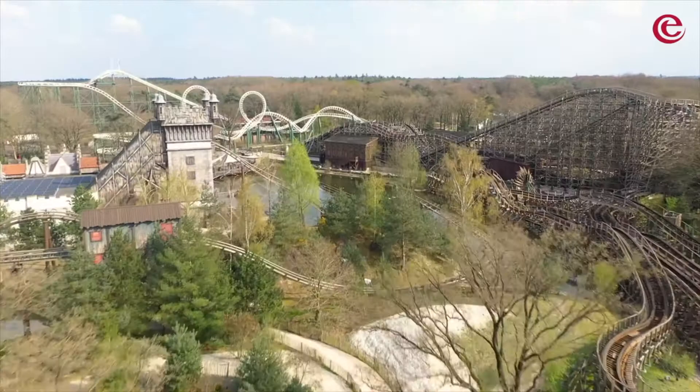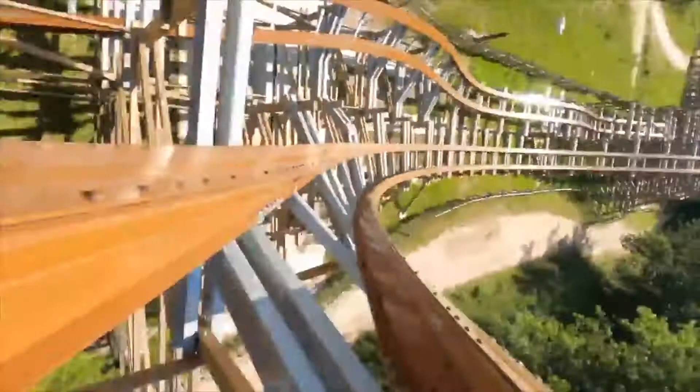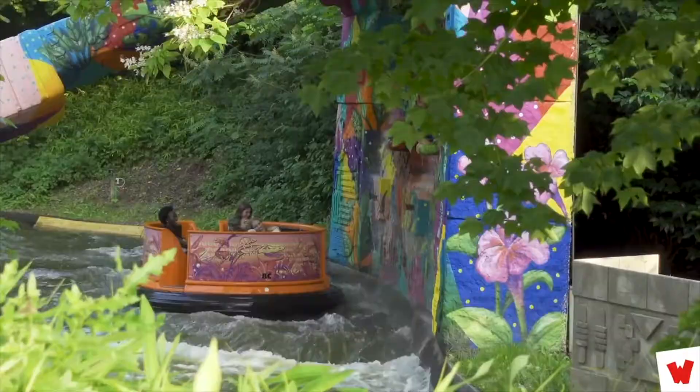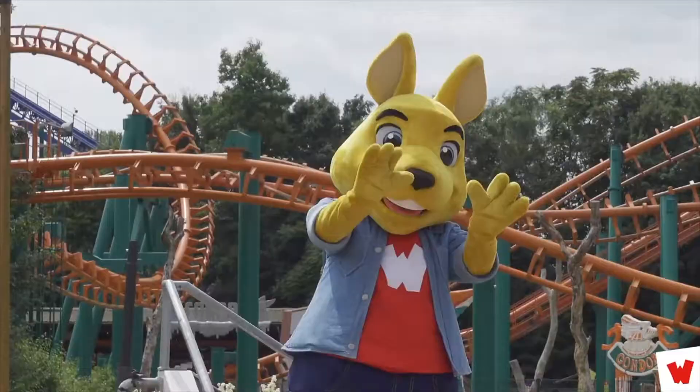Heading a little further up into Holland you'll find Walibi Holland — 3 hours 55 minutes, 396 kilometers. Just a smidge under the 4-hour mark and you'll get some RMC goodness with Untamed at Walibi Holland. This park has a youthful, upbeat atmosphere and some serious roller coasters including Goliath and the bonkers Lost Gravity. If you're heading into the Netherlands, there are also parks like Toverland, and you're likely to pass Bobbejaanland on the way through.